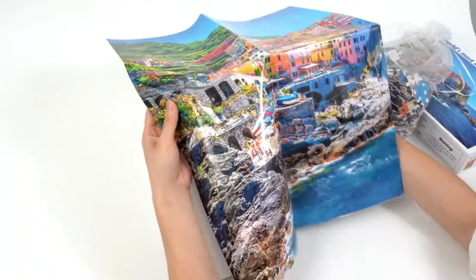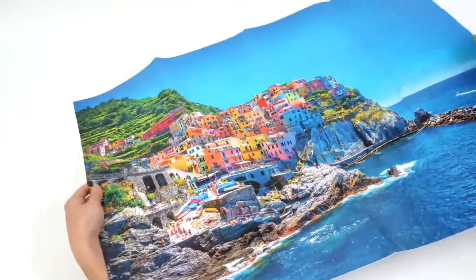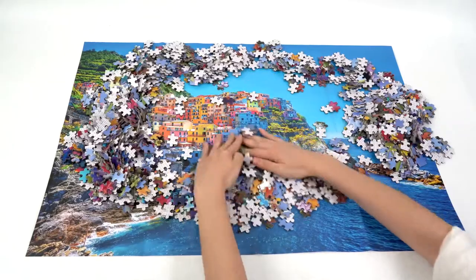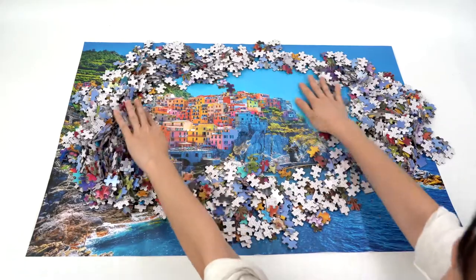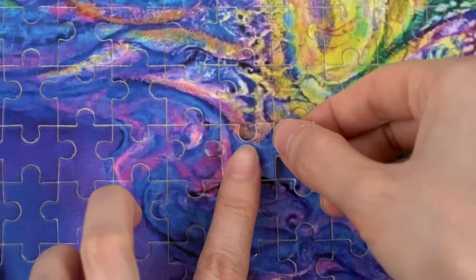Cardboard or wooden materials, strong and premium quality. Using precision cutting technique, all the pieces fit perfectly. Vibrant printing technology creates a clear and bright puzzle image. With 15 years of puzzle industry experience, we are leading to meet your customized needs.